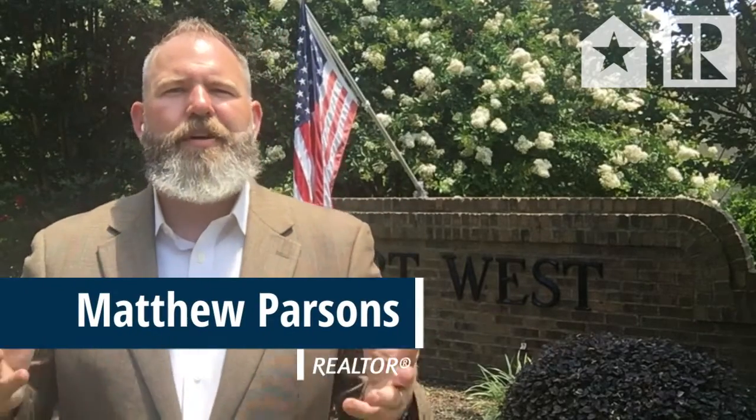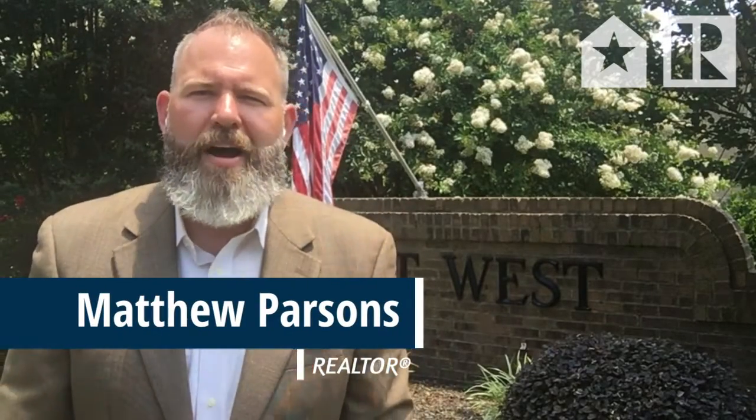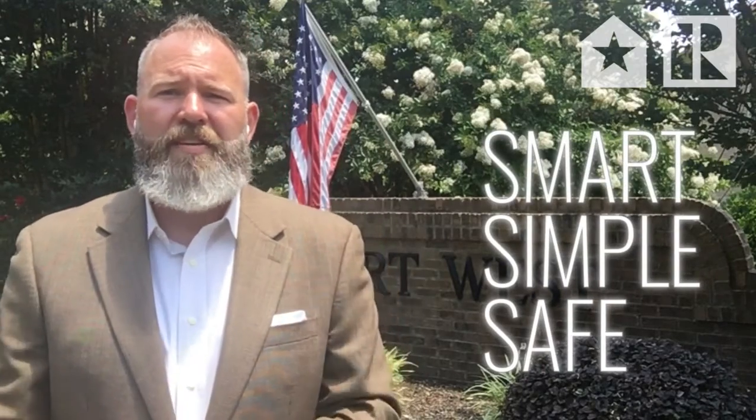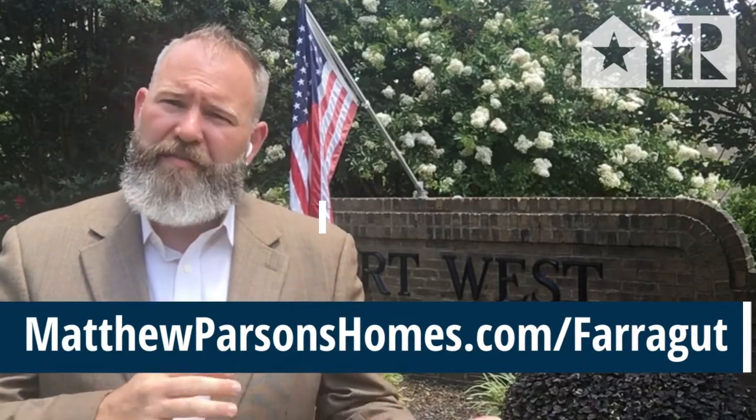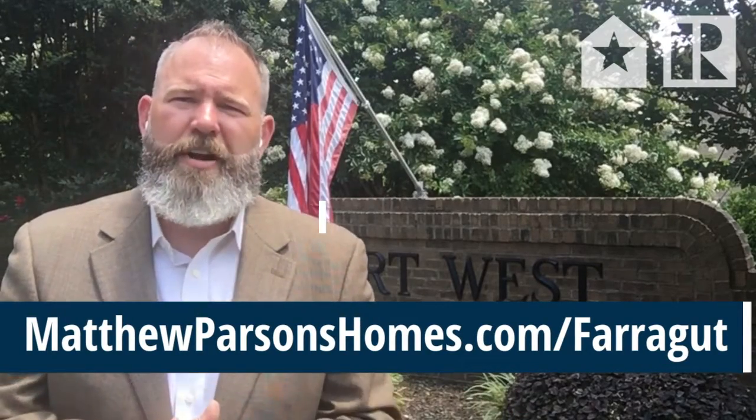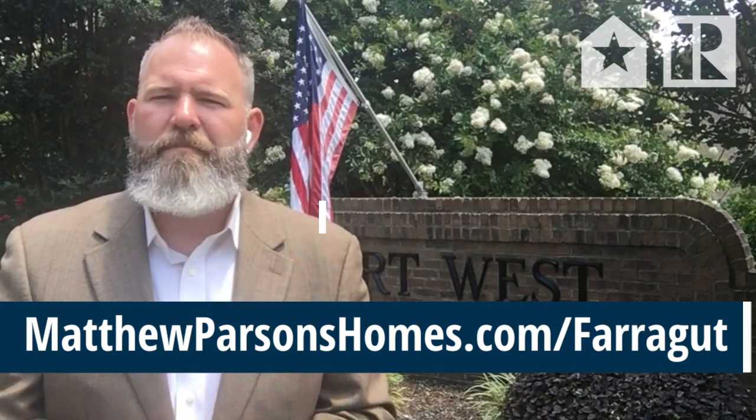That's a quick overview of the Fort West subdivision for today, June 25th, 2021. I'm Matthew Parsons, Farragut Real Estate Expert, making the home buying and selling process smart, simple, and safe. Thank you so much, and if you want to see these homes and others in the subdivisions in the Farragut area, visit MatthewParsonsHomes.com/Farragut. Thank you, and God bless.